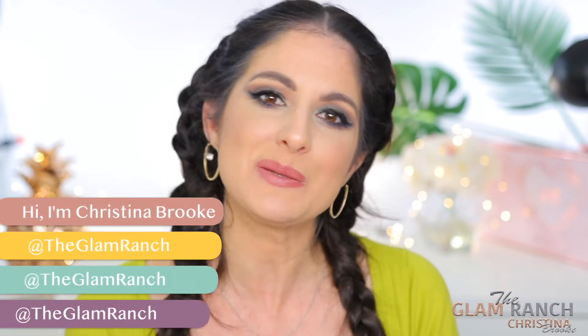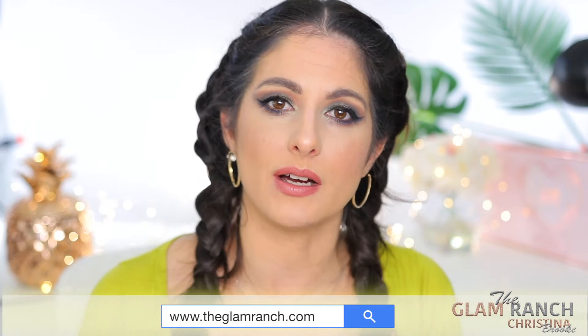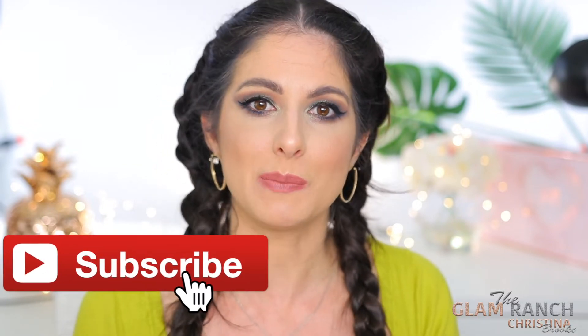Happy video day guys! For today's video I'm going to be doing a little experiment. It has taken me a while to finally realize what is the undertone of my skin, the warmth, all that good stuff. The way I was able to figure it out — and I've been having very good luck purchasing things online — is by doing this method I'm going to show you right now.